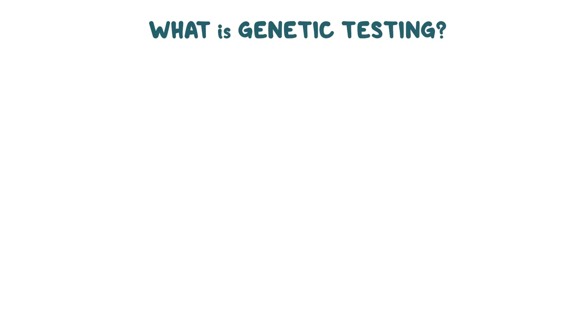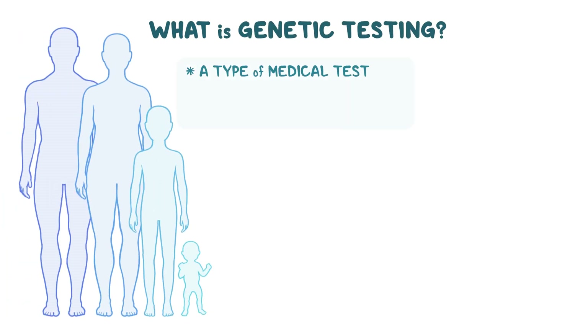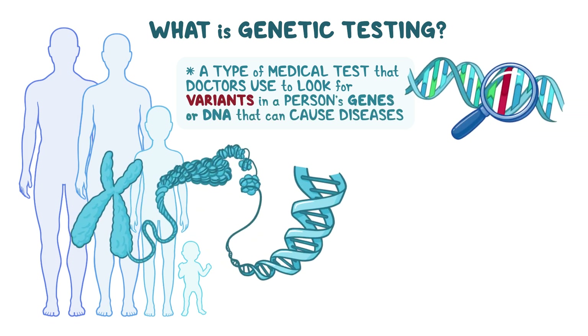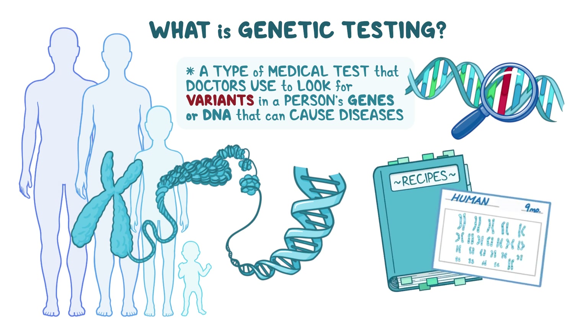What is genetic testing? Genetic testing is a type of medical test that doctors use to look for changes called variants in a person's genes or DNA that can cause diseases. Genes are a part of our DNA, and they provide instructions that tell the body how to function. You can think of each person's DNA as their body's cookbook, and genes are the recipes.